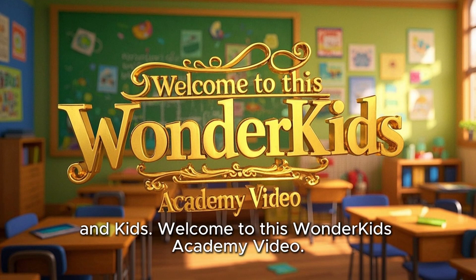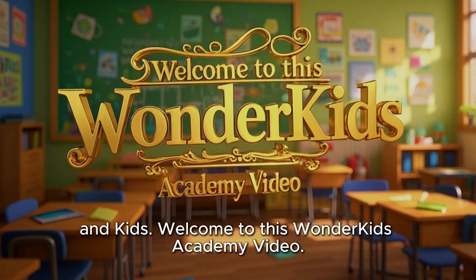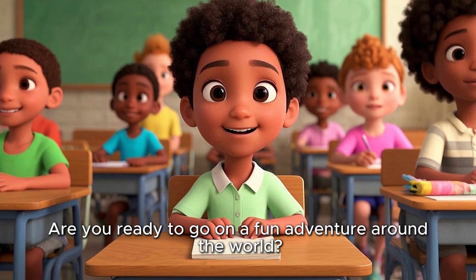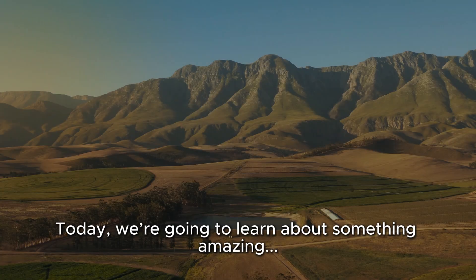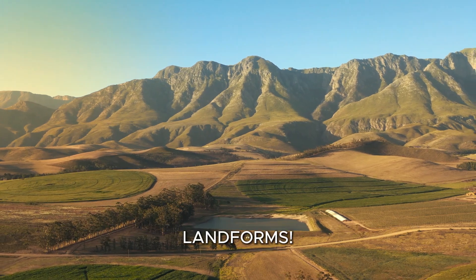Hello teachers, parents, and kids. Welcome to this Wonder Kids Academy video. Are you ready to go on a fun adventure around the world? Today, we're going to learn about something amazing: landforms.